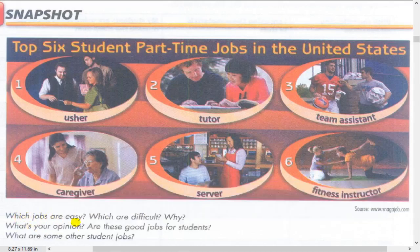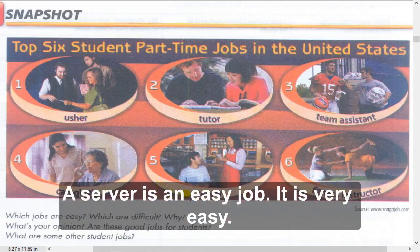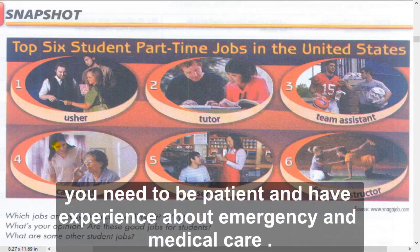Which jobs are easy and which are difficult, and why? A server is an easy job, but I think a caregiver is a very difficult job because you help sick people and very old people, so you need to be patient and have experience with emergency and medical care.